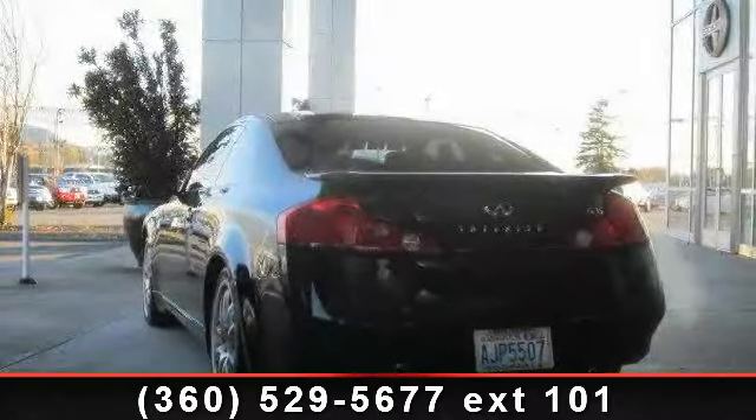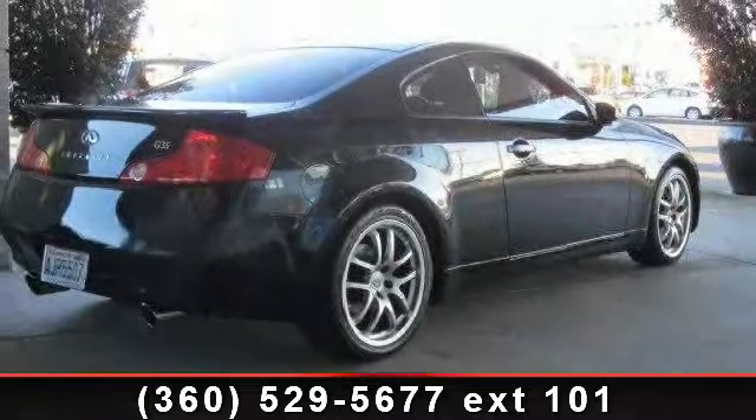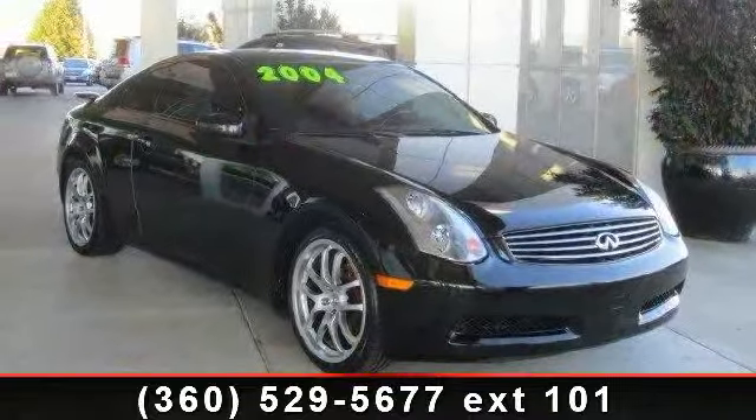Imagine yourself in this 2004 Infiniti G35 Coupe. If you are looking for a first-class ride, you have found it. This vehicle comes with a reliable six-cylinder engine connected to a smooth-shifting automatic transmission.